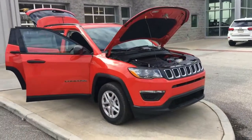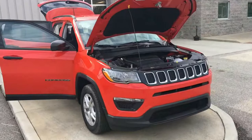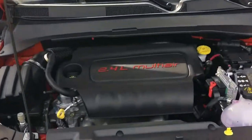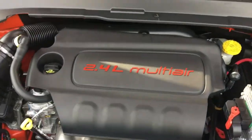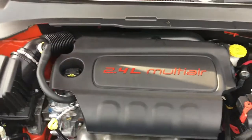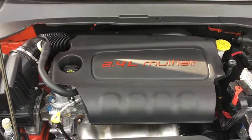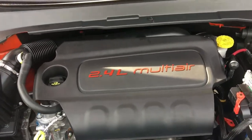These are the brand new 2018 Jeep Compasses. I'm going to start up here in the front and show you a little bit about the engine compartment. We have equipped this car with our 2.4 liter multi-air Tiger Shark engine — about 184 horsepower.